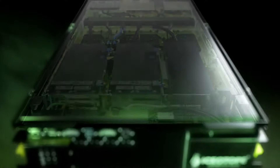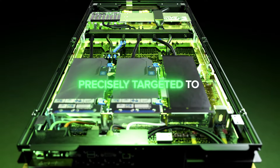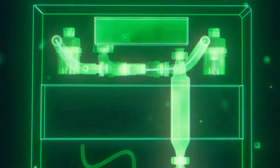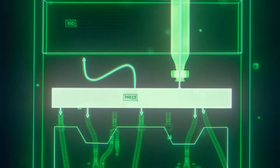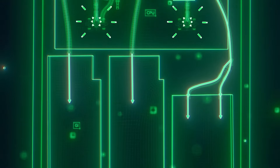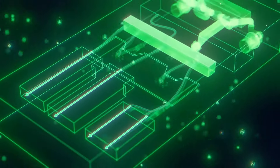A small quantity of environmentally safe dielectric coolant is precisely targeted to remove nearly 100% of the heat from the hottest components of the server through an in-chassis manifold. The coolant runs in parallel to the CPUs, GPUs, power supply, and SSDs simultaneously for maximum efficiency and reliability.